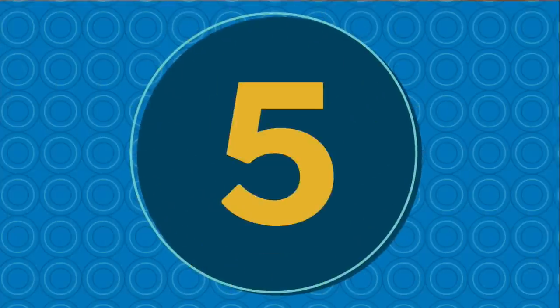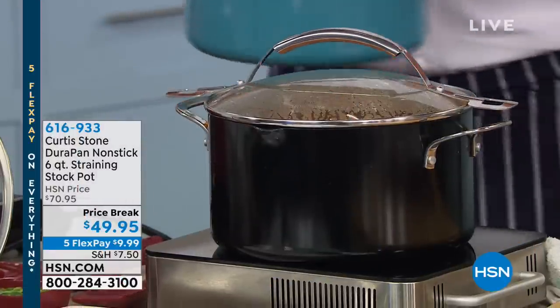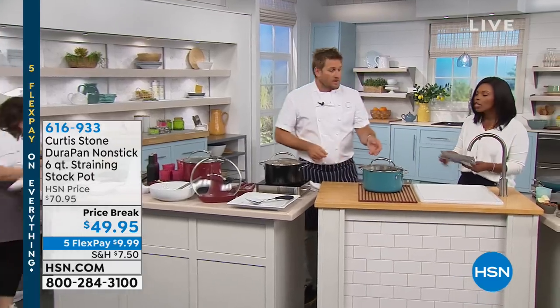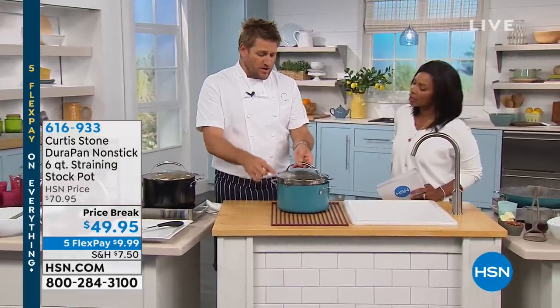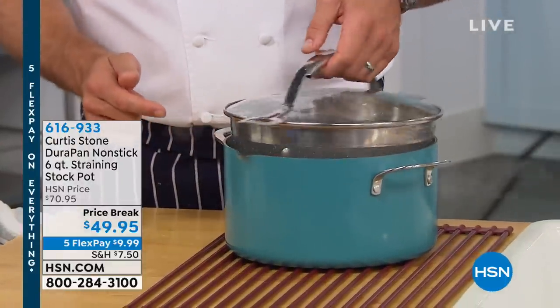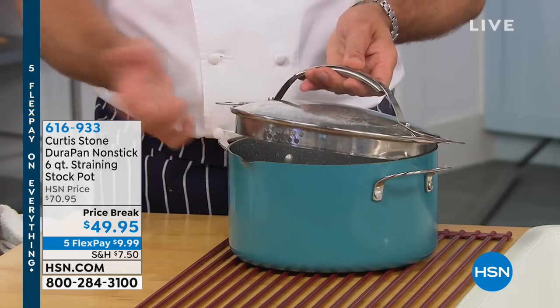We are in the kitchen helping you get your kitchen together thanks to Chef Curtis Stone. We've got five FlexPay on everything today, including the DuraPan nonstick six-quart straining stock pot. You're getting it today for $9.99, and you're going to use this for everything. Here's why it's so cool — we've got the large holes which you can strain through. But when I turn the lid around, we've also put in those small holes for anything that's too little for the bigger holes.